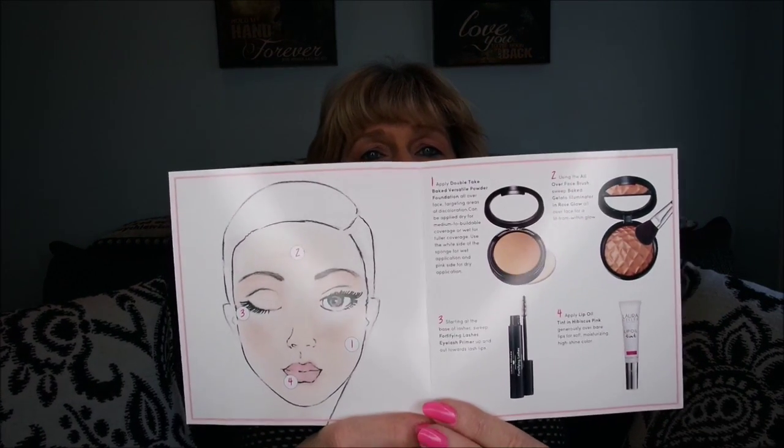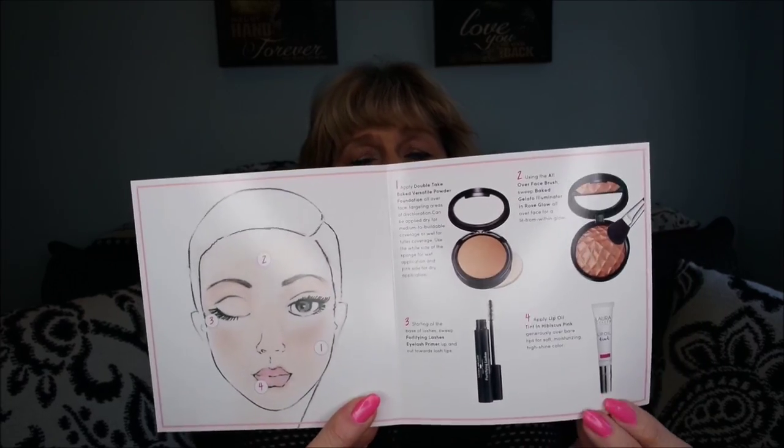This is what I'm excited about — I don't know how this is going to go on but it is beautiful, beautiful, beautiful. It's called Rose Glow — it's an all-over-the-face baked illuminator. I'm guessing the brush is for this. I'll just put it over the foundation. It's just silky — oh, I like that! And it comes with a little card to show you how to use it and what it does.